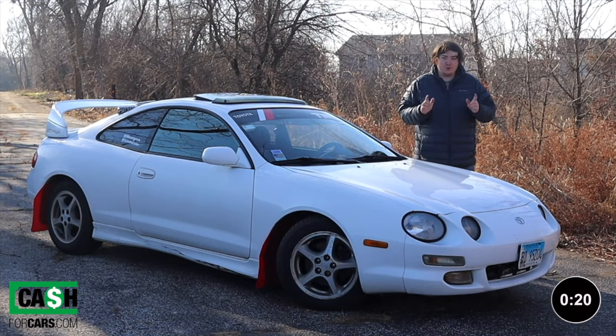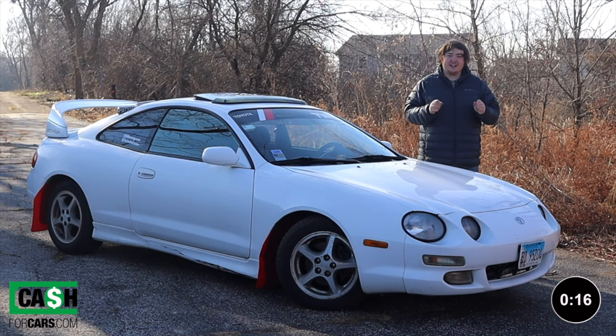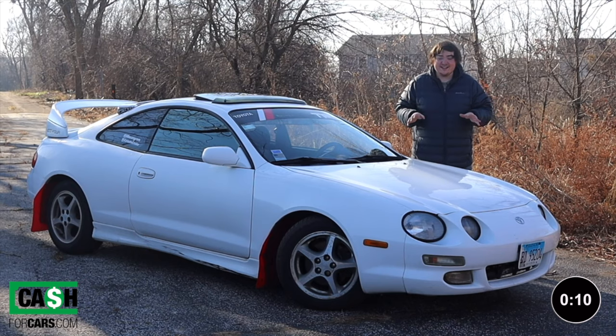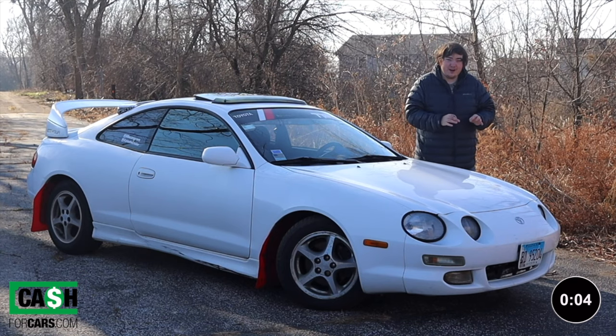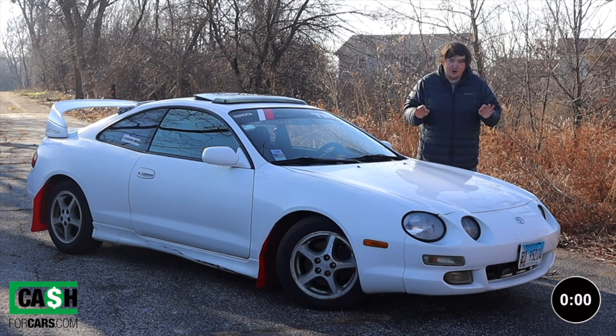Before we get on with the video, if you are looking to sell your car, click the link in the description below. Cashforcars.com is looking to buy your car with a clean title, salvage title, running, non-running, whatever it is. Get a quick and easy free quote with the link in the description below, and once you agree upon the price, they will pick up your car in less than 24 hours — you don't even have to get off the couch.